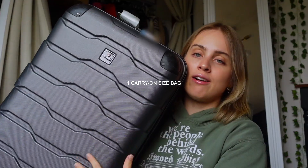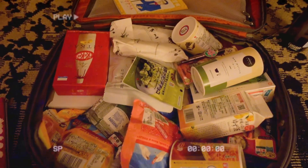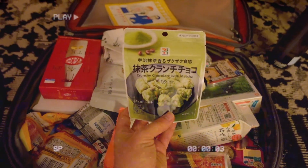United is allowing me two free checked bags, so what I'm doing is checking one carry-on sized luggage for all my stuff and then bringing my carry-on sized backpack, mostly empty, so that I can bring home as many snacks and souvenirs and gifts as I want.